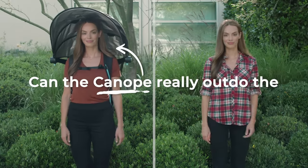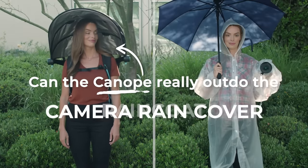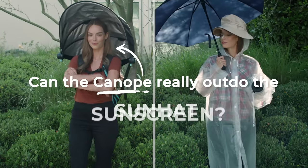Can the canopy really outdo the umbrella, raincoat, camera rain cover, baseball cap, sun hat, and sunscreen?